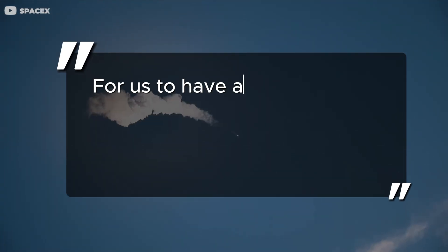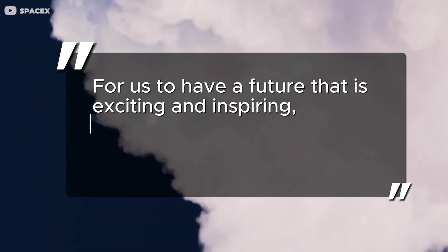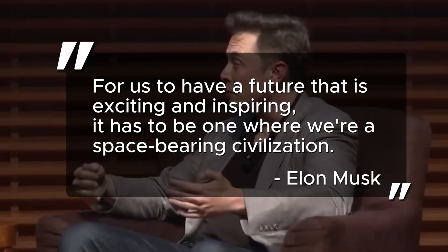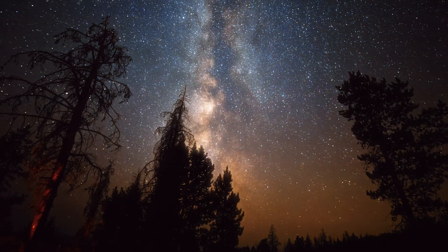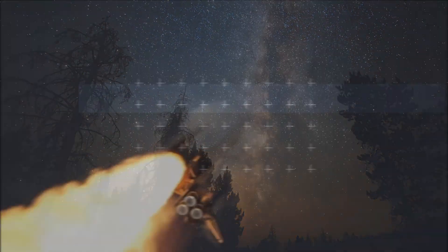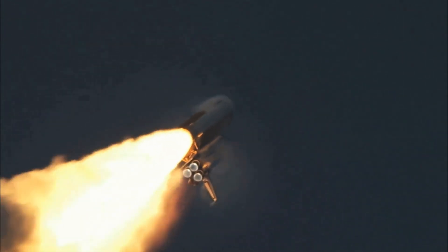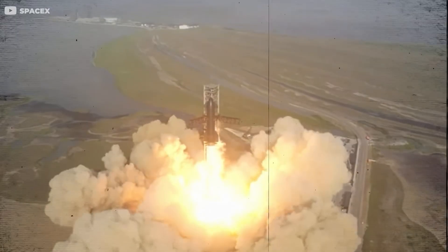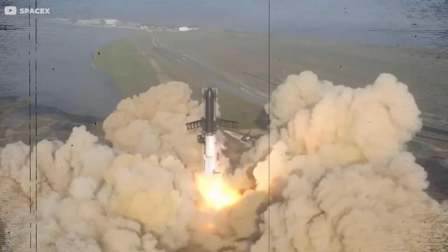"For us to have a future that is exciting and inspiring, it has to be one where we're a space-bearing civilization," says Elon Musk. And as we gaze at the stars, it's difficult not to agree. As we inch closer to the reality of interplanetary travel, it's fascinating to imagine life aboard the Starship — a life that's not just about surviving a long journey through space, but also about thriving and making groundbreaking discoveries along the way.